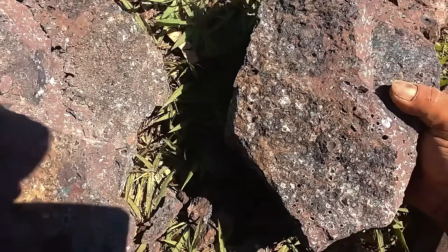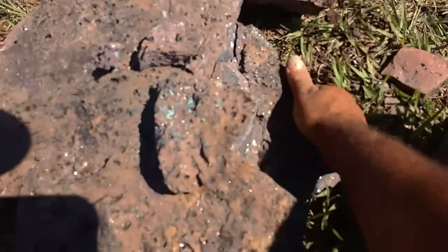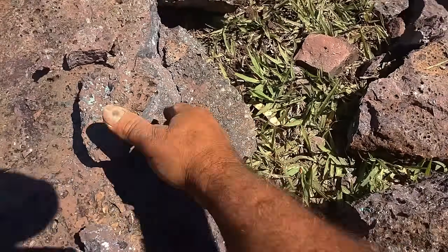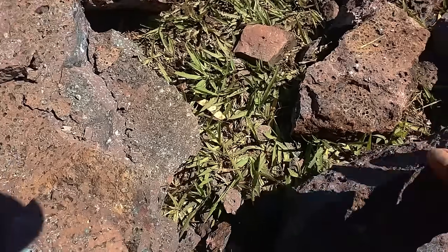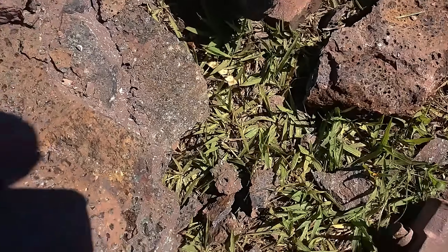If you're exploring areas of volcanic origin, pay close attention to the different types of basalt. The diversity of this rock can reveal not only valuable information about the volcanic history of the region, but also hidden gemstones waiting to be discovered.